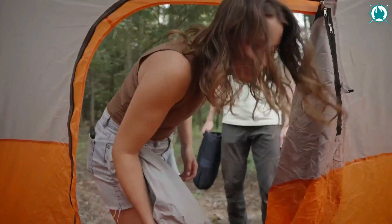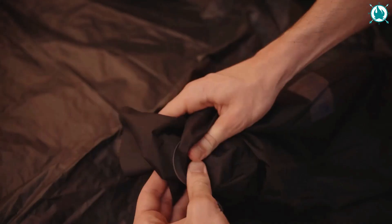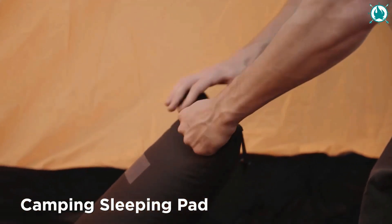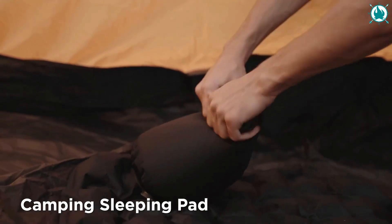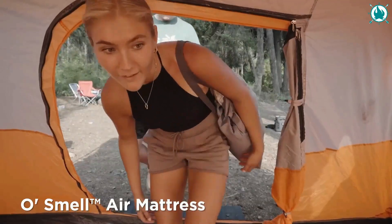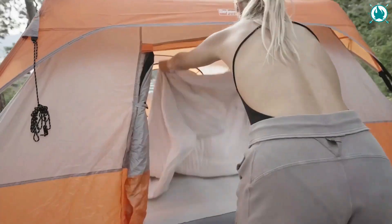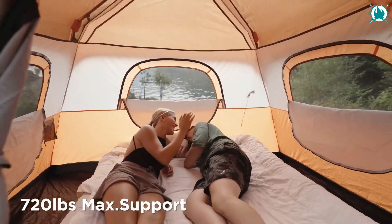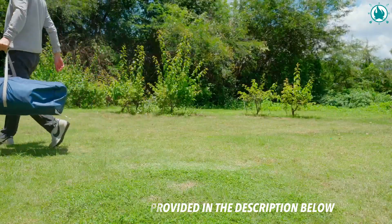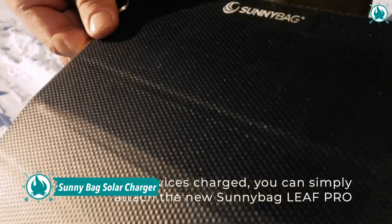The instant cabin tent is super spacious, easily fitting two queen-size mattresses with plenty of extra room. The included room divider can divide the tent into two private sleeping areas, giving you additional privacy to the degree that you want. This instant camping tent is an ideal companion for you and your family to enjoy camping, outdoor parties, or picnics. The price is just 191 dollars.